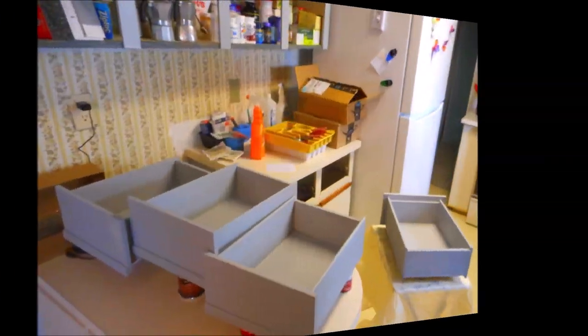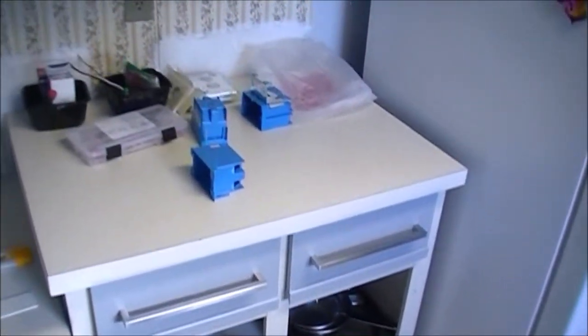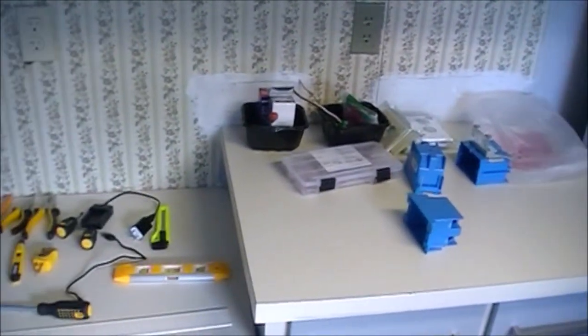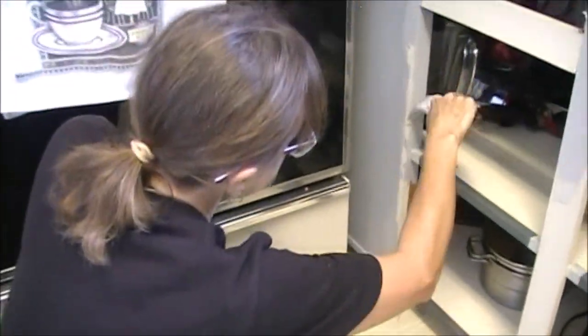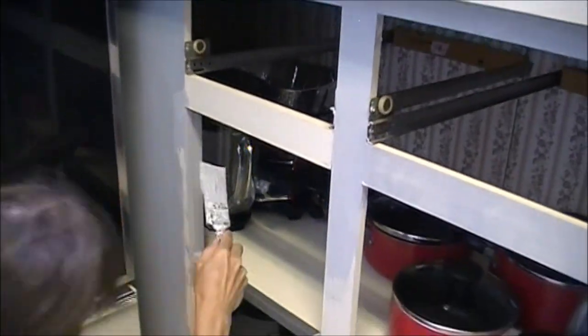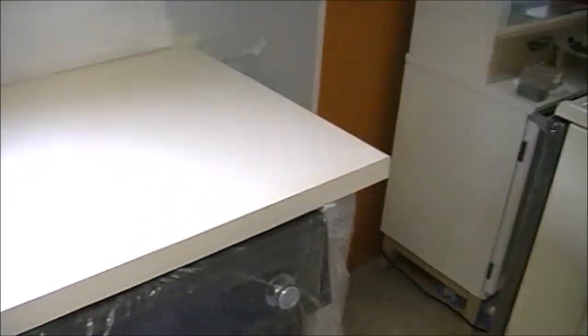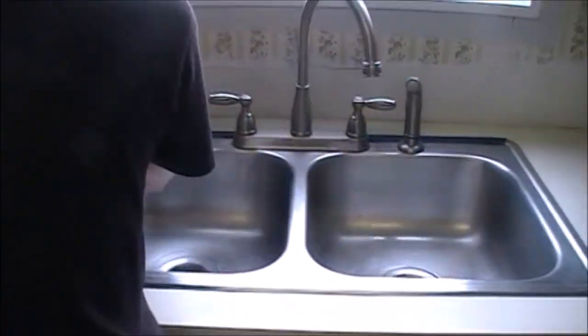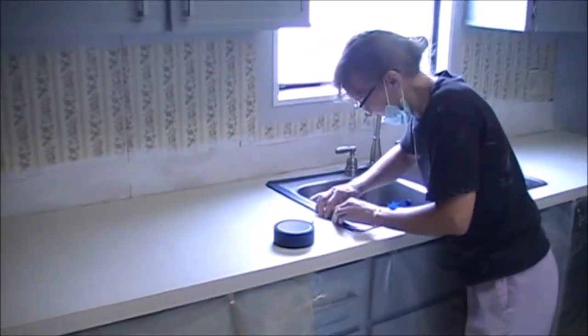Here she was working on the drawer faces, and those came out really nice though they were difficult. Primer is very, very important — first primer, then paint. We had a stove sitting in our dining room during all this. Here's where she's starting to prep for the counter work — she had to tape everything off and put plastic over everything. Take a look at the work she did just in prep.